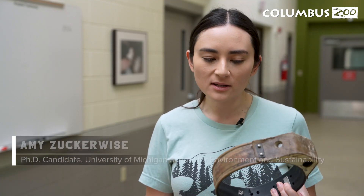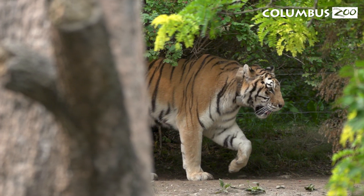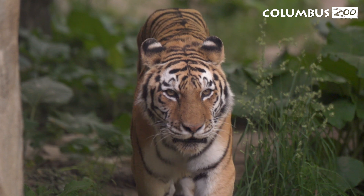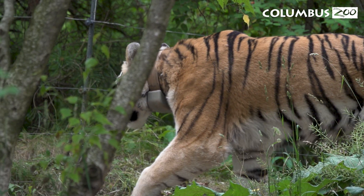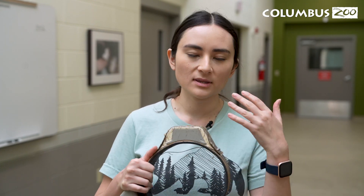This is a GPS collar, used normally in the wild to track a tiger's movements. What's really great about this collar is that it also has a tri-axial accelerometer in it, which means that it measures the tiger's movements in three dimensions — forward, backward, left, right, up, and down. So it's really fine detail. What we're interested in is seeing what kind of behaviors tigers do that lead to these measurements and certain types of movement.